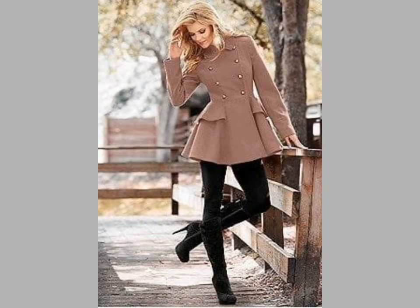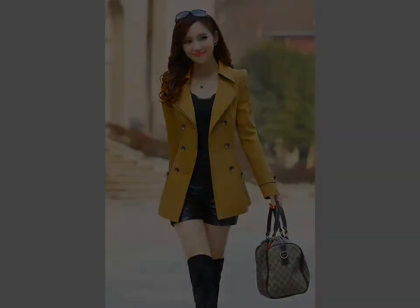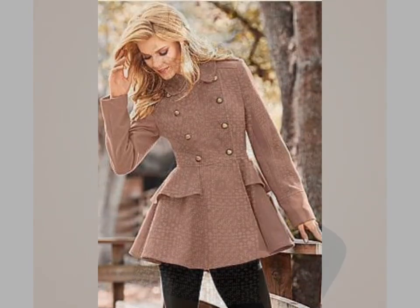You can see beautiful coats and a beautiful A-line shape winter collection in this video. Now friends, I am going — we'll meet in the next video. Remember me in your prayers.